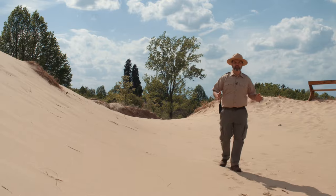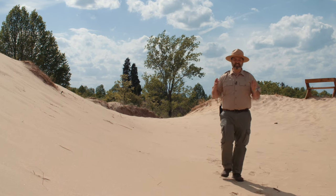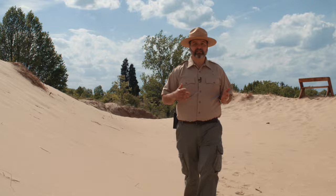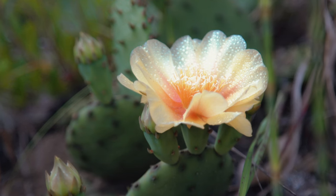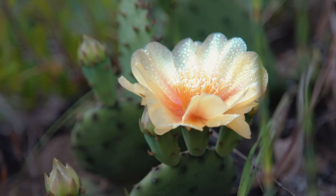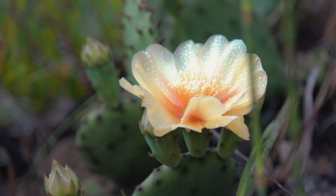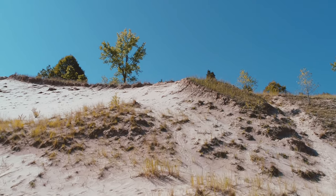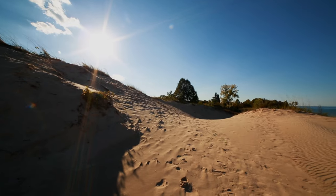This may look like a desert, but it's freezing or snow-covered for several months out of the year — not exactly the ideal place for a cactus. Or is it? This prickly pear cactus thrives because of that desert-like sand. For cacti to thrive, they need well-drained sandy soil and lots and lots of sun. We have plenty of both here in the dunes.